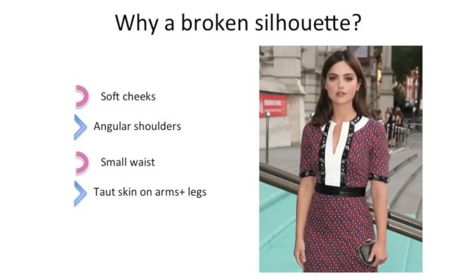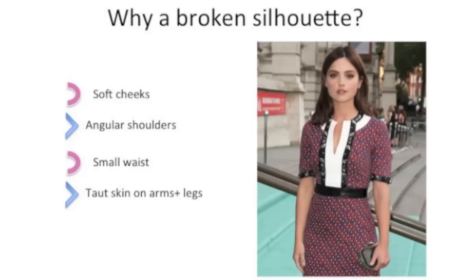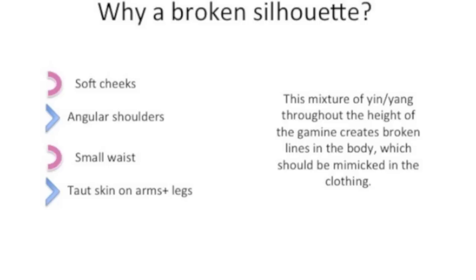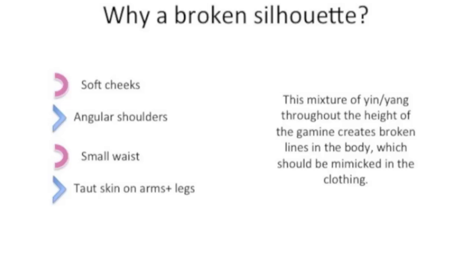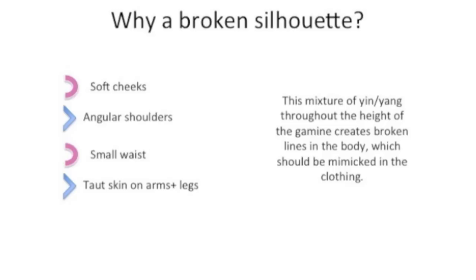Let's talk about why we want a broken silhouette and what it is. If you take a look at the gamine body, we have a mixture of yin and yang with more yin. When we look at Jenna Coleman — our main example because she is always looking great in Soft Gamine clothes — from top to bottom, we can see soft cheeks, then angular shoulders, small waist, but taut skin on her arms and legs. So we see yin, yang, yin, yang, etc. That mixture is the definition of any type of gamine, and to create that mixture in the clothing, we want to also create that contrast — between colors, fabrics, and lines. That is the basis of any gamine look.